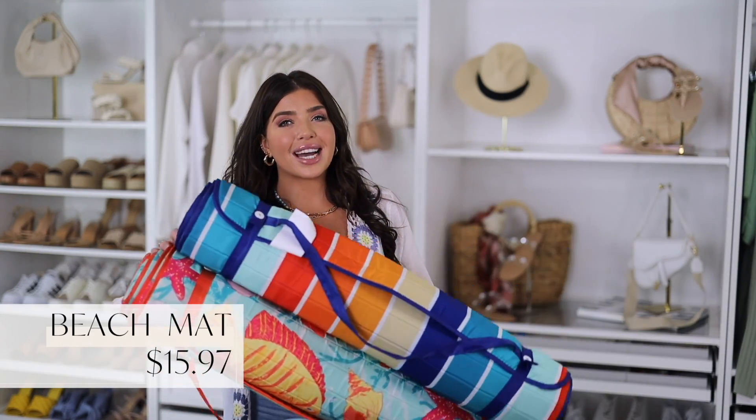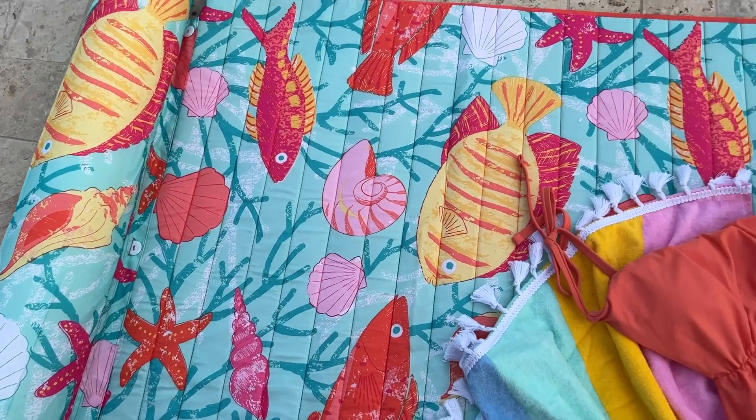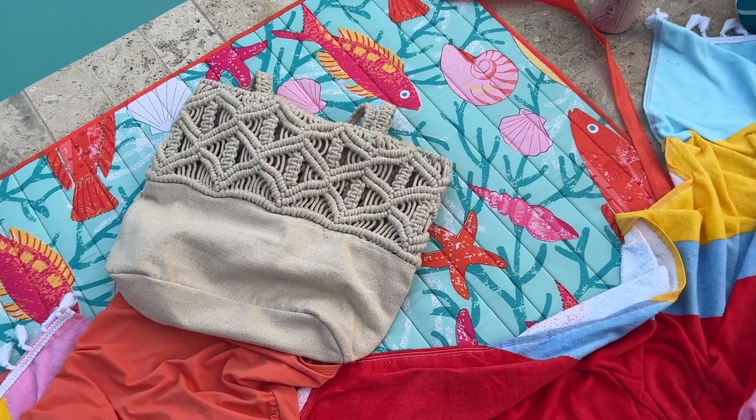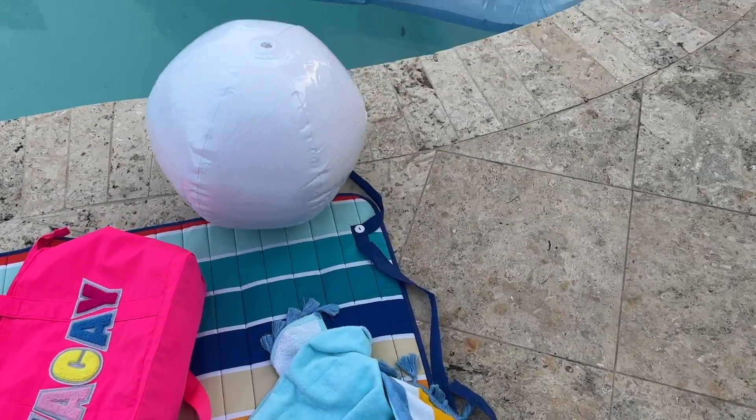Mainstays also has these roll-up mats in several patterns. I have the stripe as well as the starfish print and these are great for the side of the pool, on a chair, or even in the sand. They just roll right up. They also have matching towels in some of the same colors, especially if you look in stores.